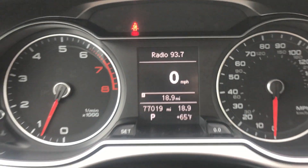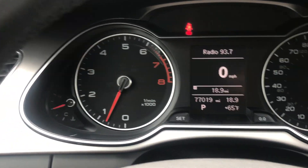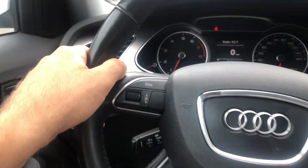Just over 77,000 miles — nice and low miles on this Audi. The steering wheel is very comfortable, leather, and you have these little divots here.